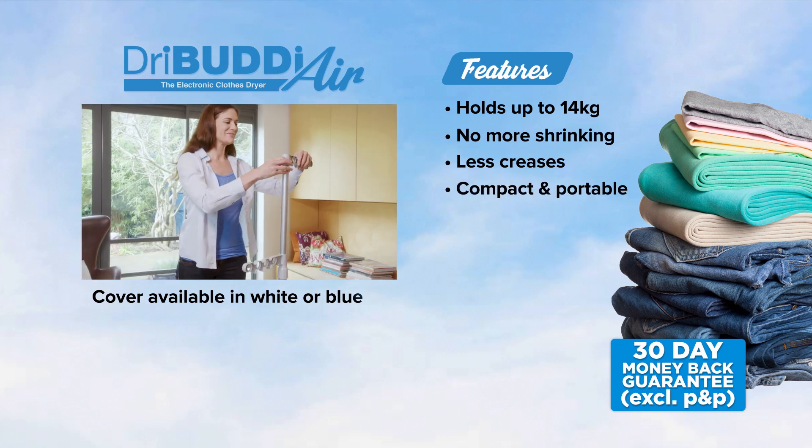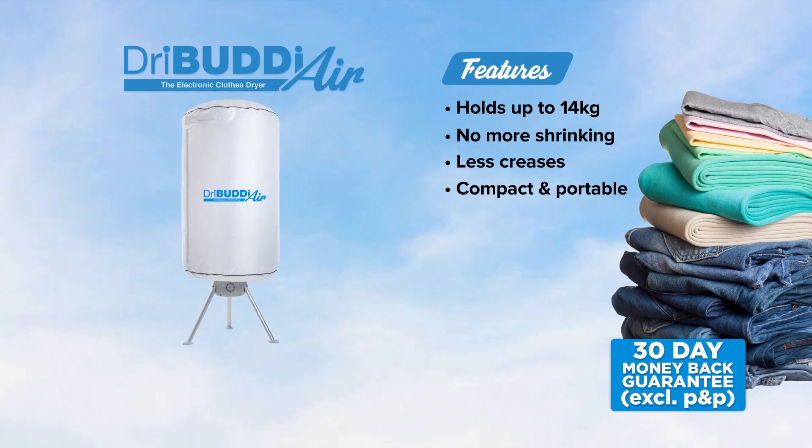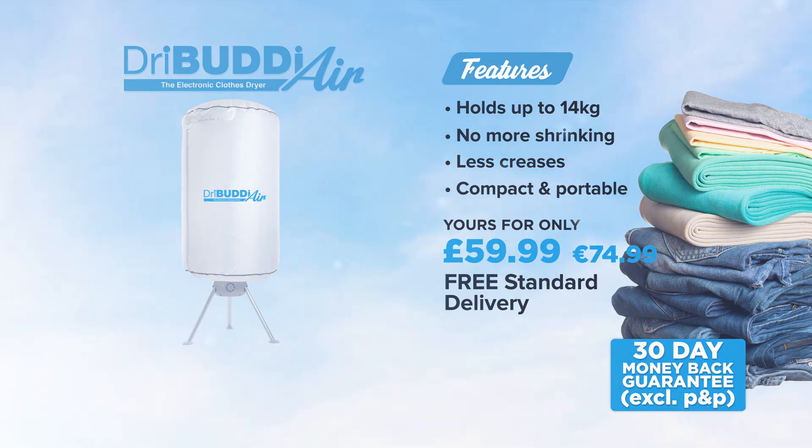Dry Buddy Air is simple to set up and take apart, making it compact and portable. Get your Dry Buddy Air today for the incredible price of just £59.99. We'll even throw in free delivery too.